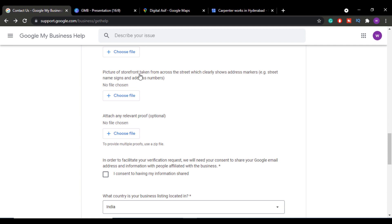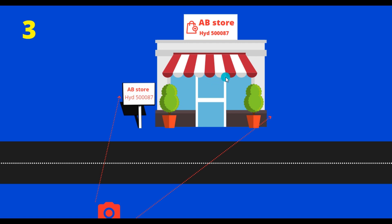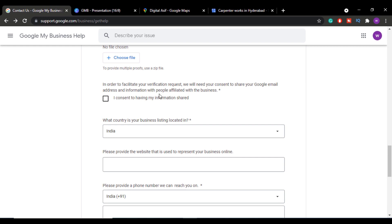The third image should be a picture of your storefront taken from across the street, which clearly shows the address markers. As shown in the third sample image, this photo should be taken from across the street and clearly display the address markers. Upload this image in the third slot.